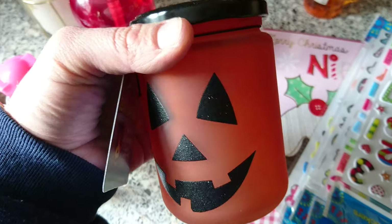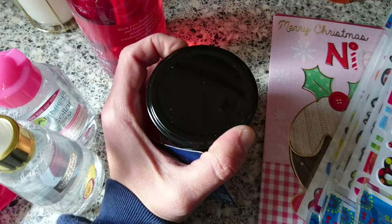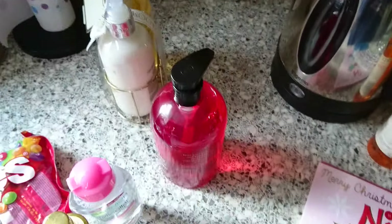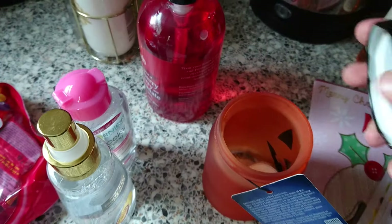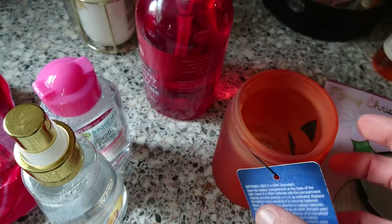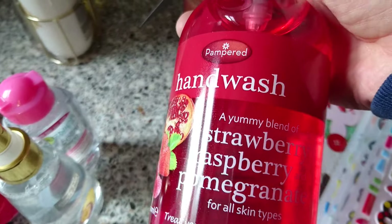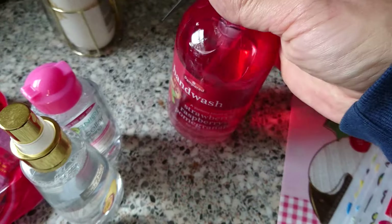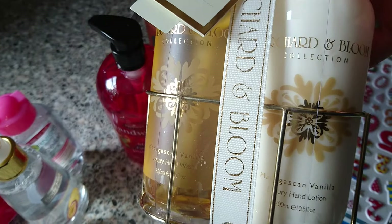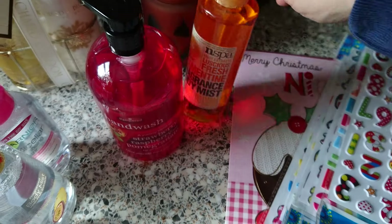I got another jack-o'-lantern. I thought this was super cute for a pound — it's like a jam jar, and inside it comes with an LED light and some batteries. It's definitely the last jack-o'-lantern thing I'm buying. Then I just got some strawberry, raspberry and pomegranate hand wash — it's a hand wash and hand lotion set, I got this for a present. Then I got some more of this clementine fragrance as it's really nice.